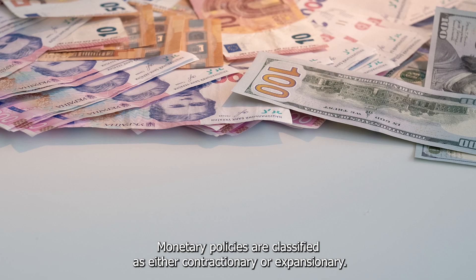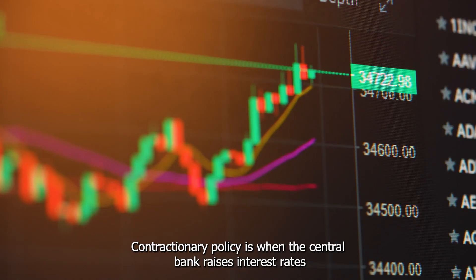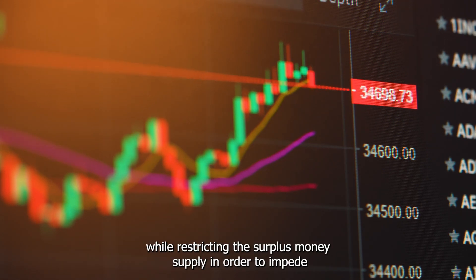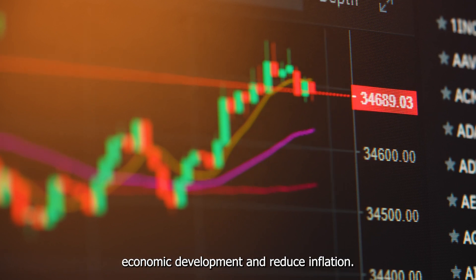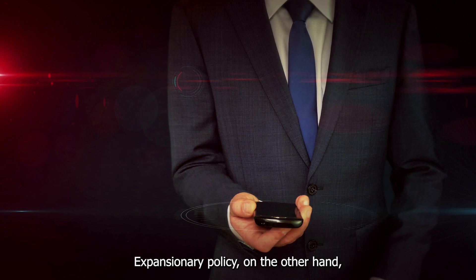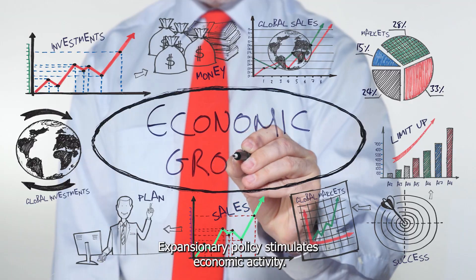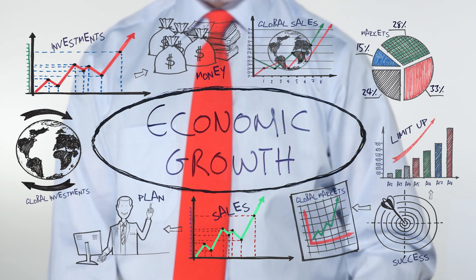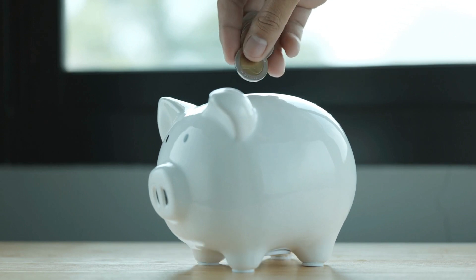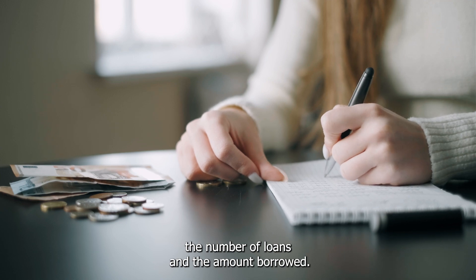Monetary policies are classified as either contractionary or expansionary. Contractionary policy is when the central bank raises interest rates while restricting the surplus money supply in order to impede economic development and reduce inflation. Expansionary policy, on the other hand, happens during times of economic slowdown or recession. Expansionary policy stimulates economic activity — saving money becomes less appealing when interest rates fall, motivating customers to spend their money while increasing the number of loans and the amount borrowed.